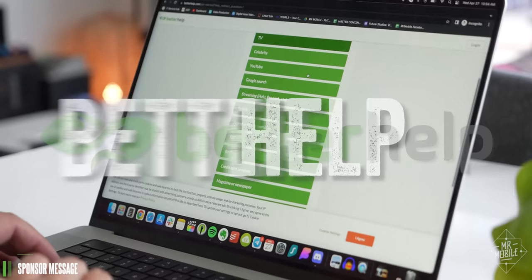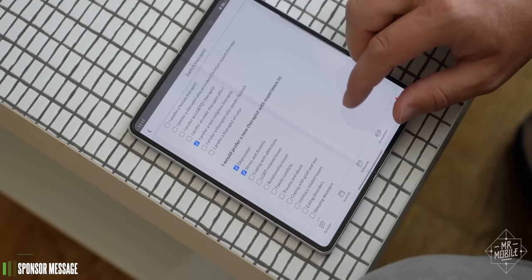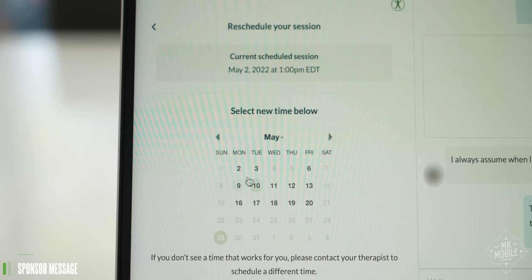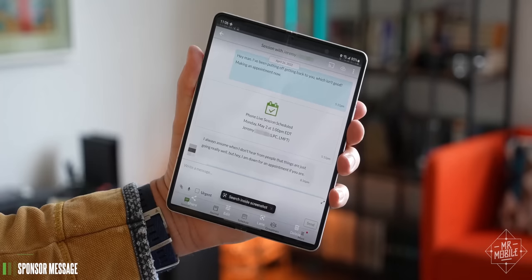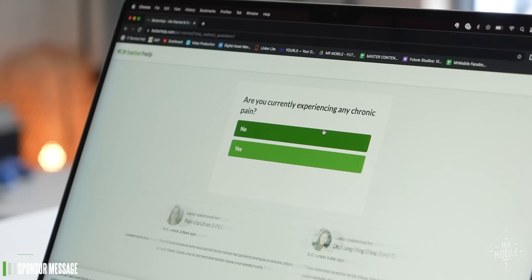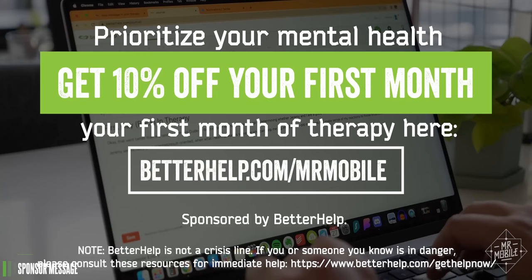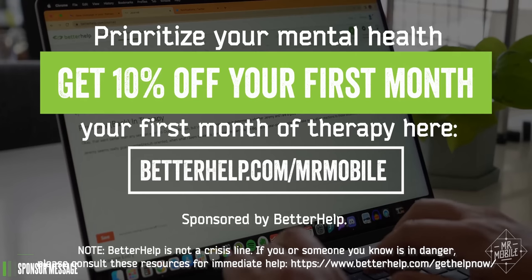Enter BetterHelp. It's customized online therapy, which means you can talk to one of over 20,000 specialists over phone, video calls, or even live text chat. You just fill out a quick questionnaire and you get matched in under 48 hours. Everything you share is confidential, and if you're not gelling with your therapist, you can request a new one at any time. BetterHelp is more affordable than traditional offline therapy, and you can apply for financial aid during signup. They accept HSA benefits, and you can use my link to get 10% off your first month. Go to BetterHelp.com slash MrMobile.